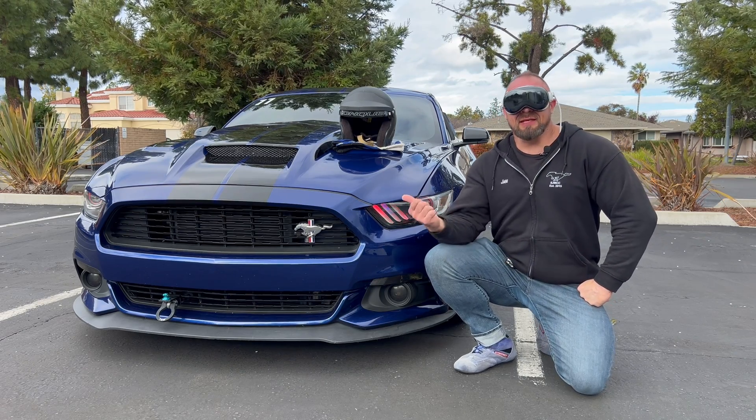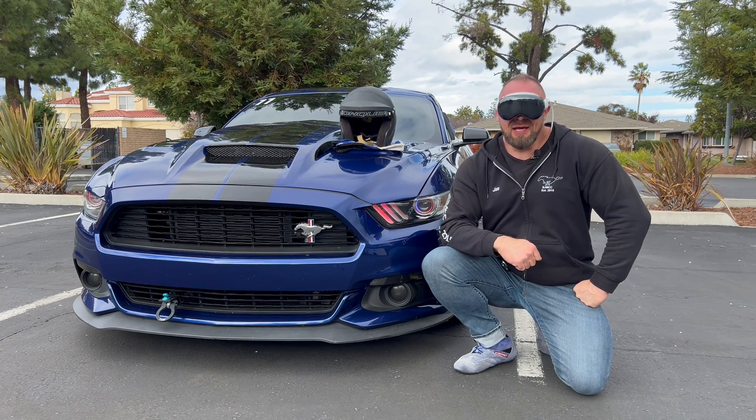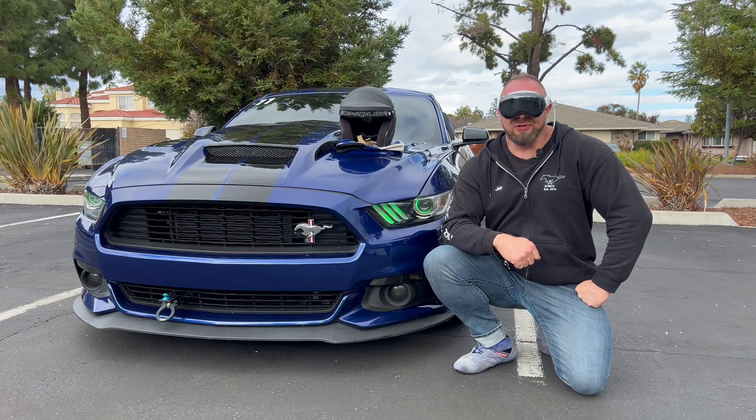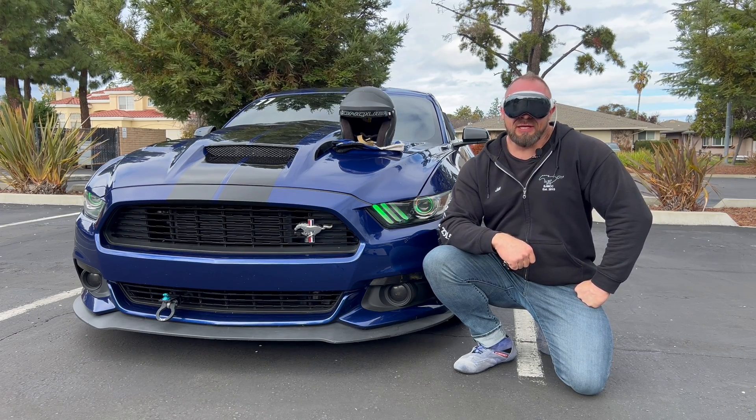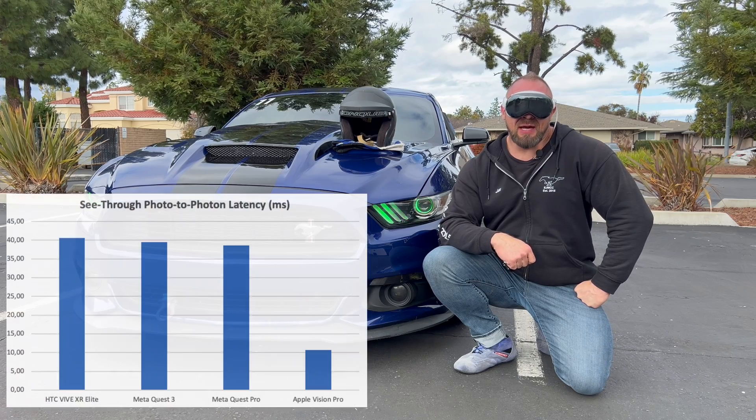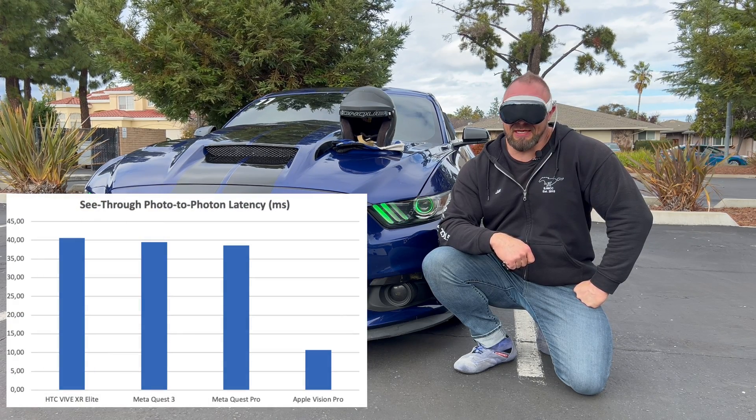My name is Jani Sarvilova and this guy here is Mustis. Welcome to OptoFidelity test corner. I'm wearing the new Apple Vision Pro, which we tested in our lab, and the see-through latency of these is 11 milliseconds.